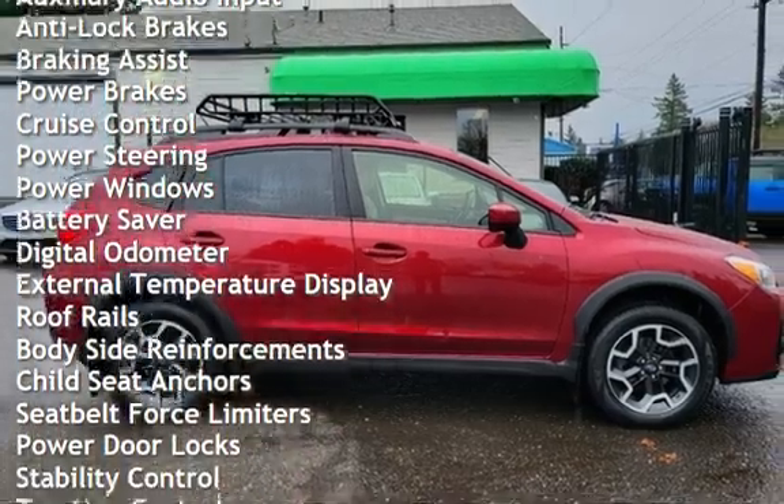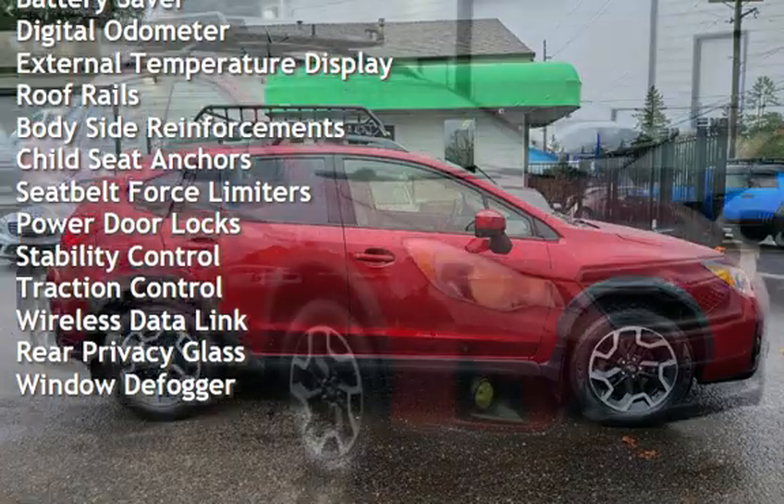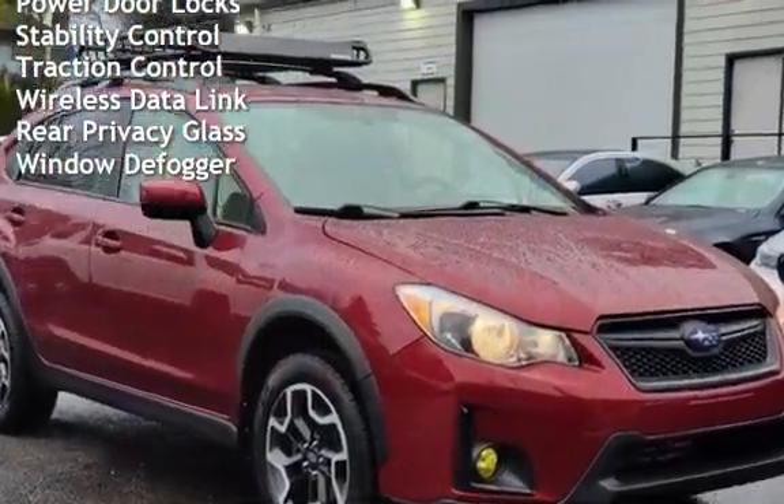Additional features include cruise control, power steering, power windows, battery saver, digital odometer, external temperature display, and roof rails.